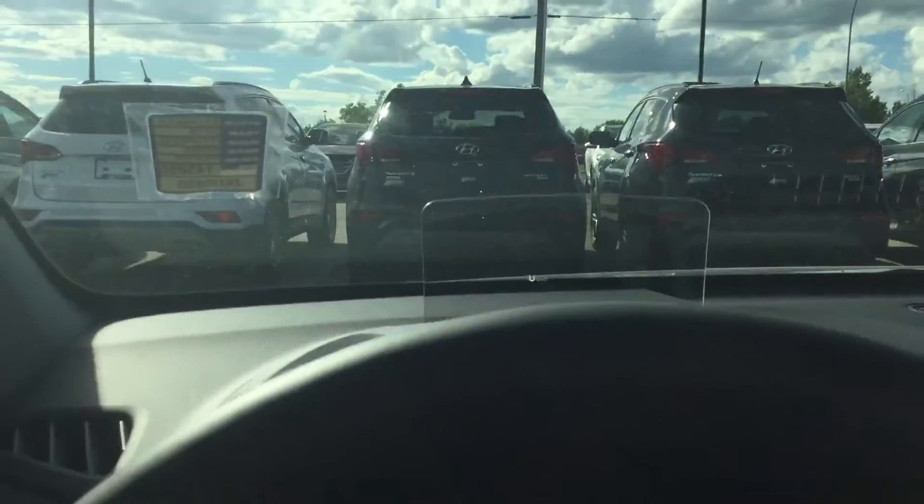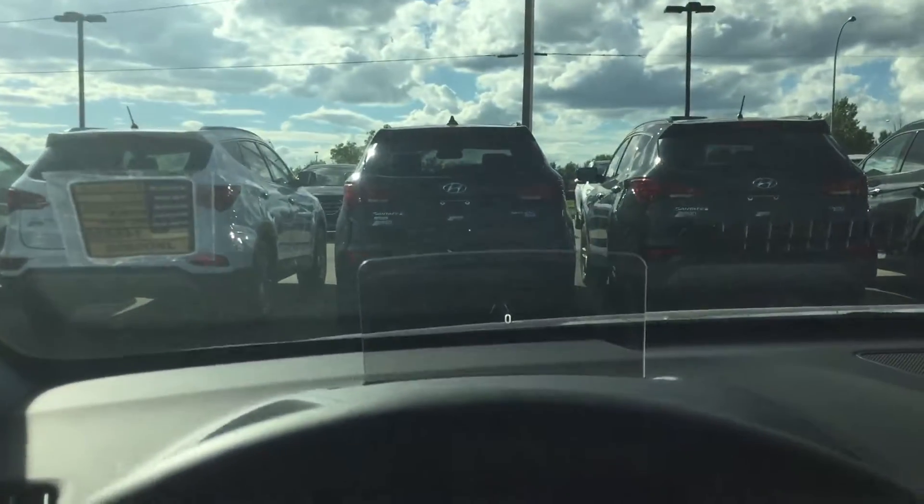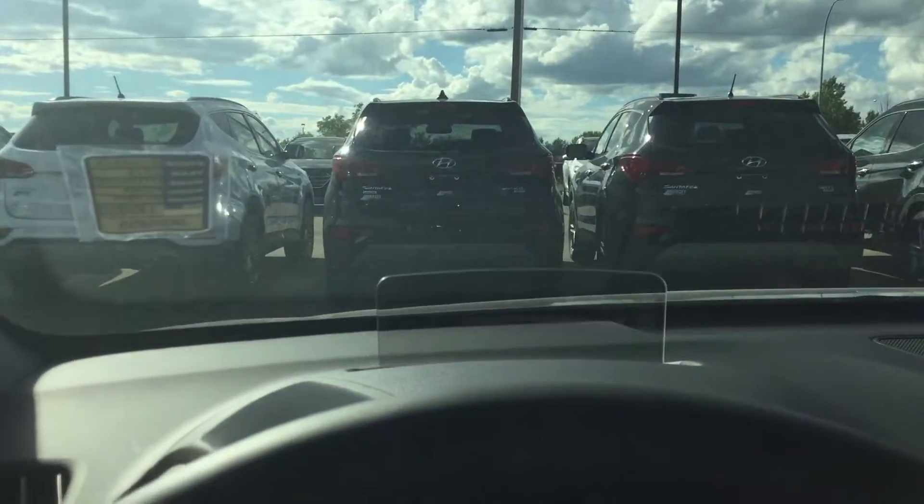Inside the vehicle here, we have your heads-up display — awesome little feature. You can actually turn the heads-up display off by pressing the button. The heads-up display hides right in the little nook there and the cover comes up.